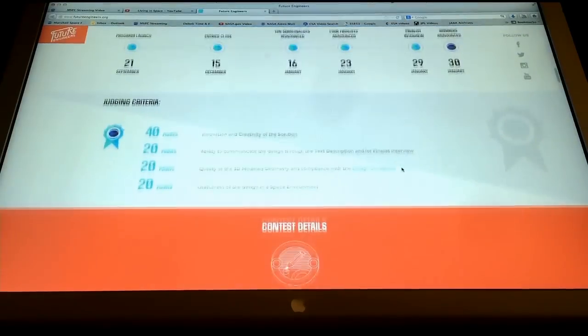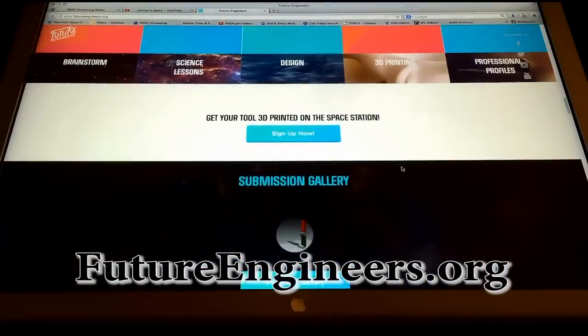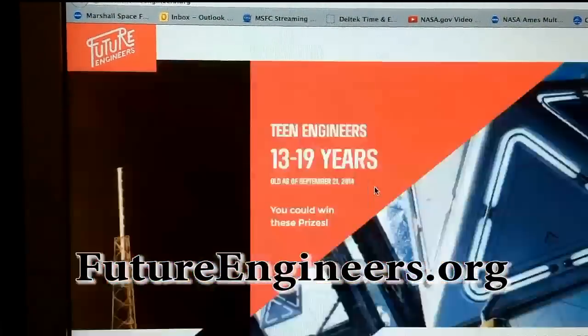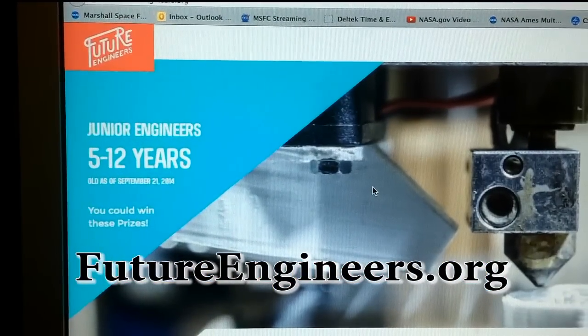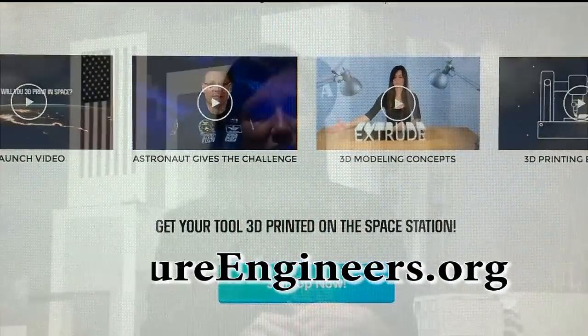Our first challenge launches soon and you can go to futureengineers.org and sign in. You sign in for your age group — we have two age groups: 13 and above, and below 13. There are different prizes for the different age groups. And on the site, there's all kinds of awesome science lessons, media content, and information to help you get started.